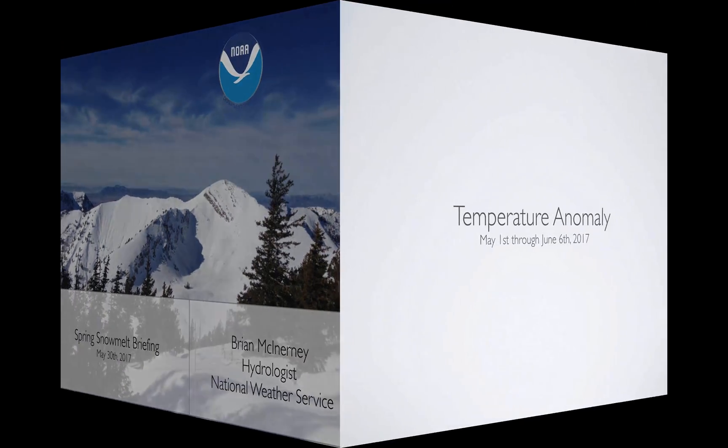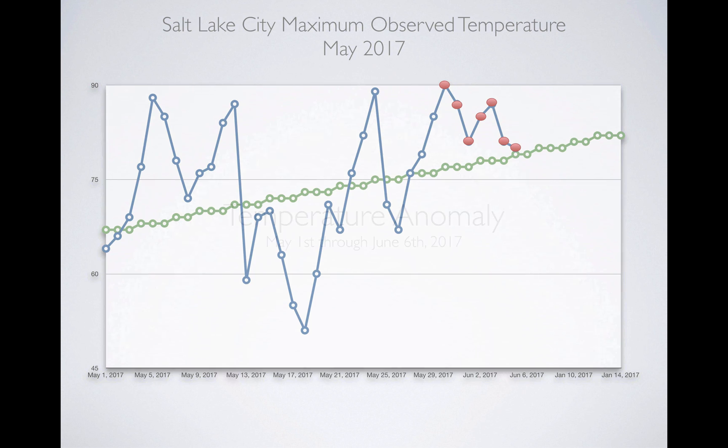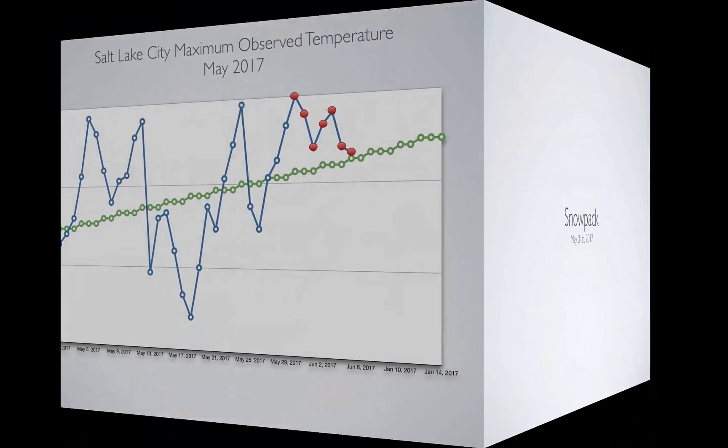We'll look at all the different parts of this. Starting with temperature — we'll look at temperature for Salt Lake City Airport from the beginning of May to today, and then the forecasted temperature, which is the red dots. The green line is climatology, what you'd expect. The blue line is the observed high temperature. The y-axis is temperature, time is on the x-axis. Right around the first two weeks of May we were quite warm, then it got cooler for a week, then kind of in-between. But about May 27th-28th things started to warm up, and that's going to go all the way through June 6th if the forecast is accurate — pretty significant warming for the next couple of days, a little cooler, then back up. We're above average until June 6th.